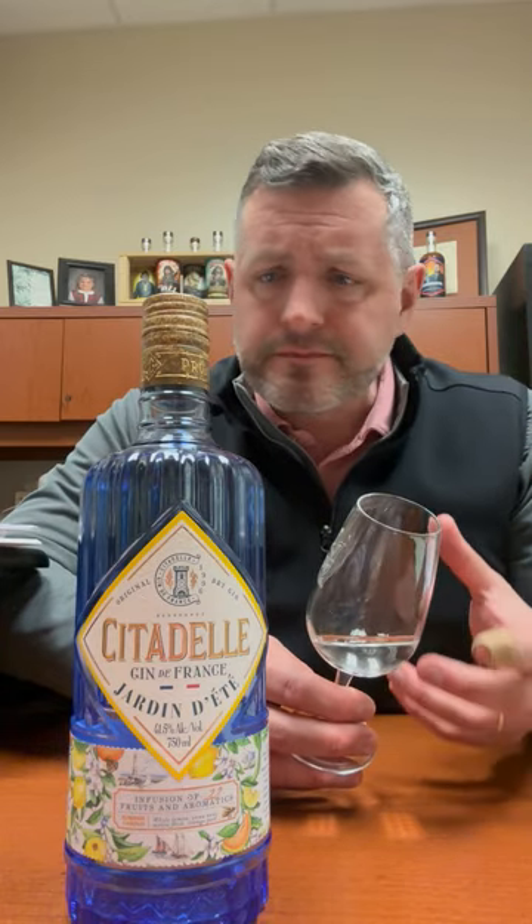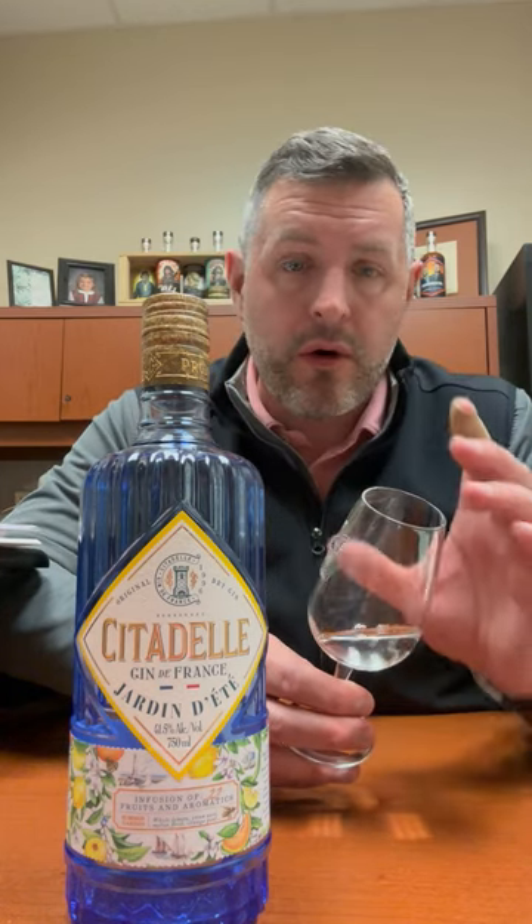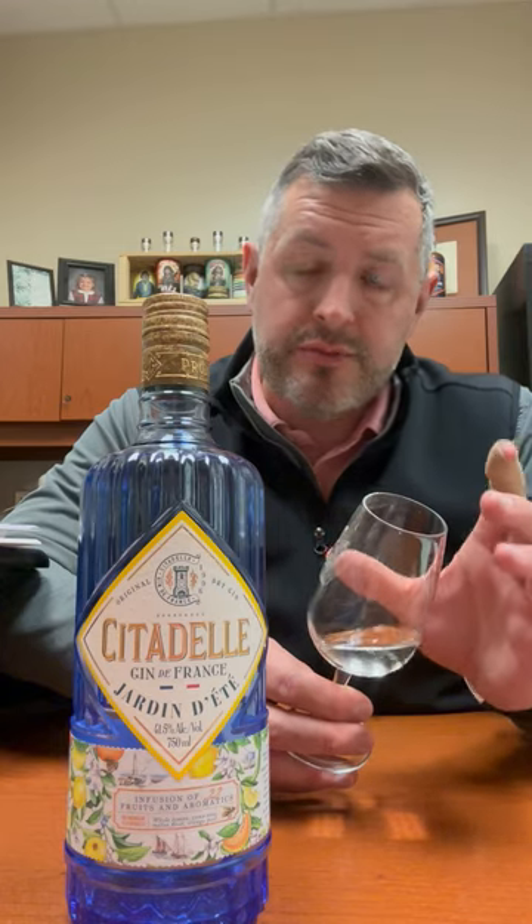It's richer than you might think, which is great, but then it lightens up towards the end. It just gets fresher and fruitier as you drink it. Makes a fantastic gin and tonic. It's flavored, but not in a way that would overpower any traditional drink that you might have.